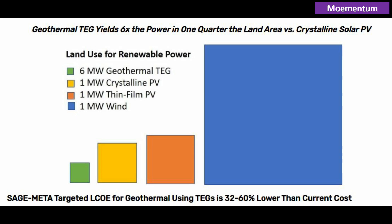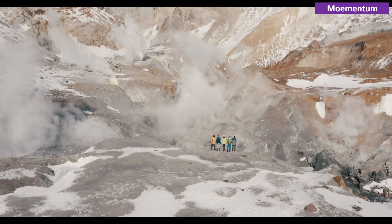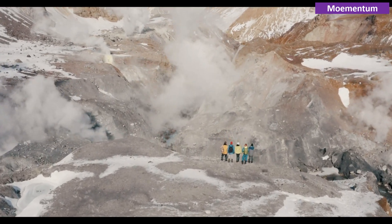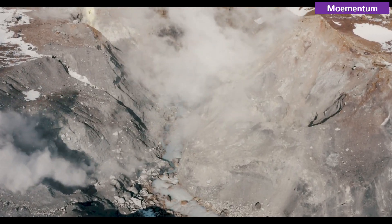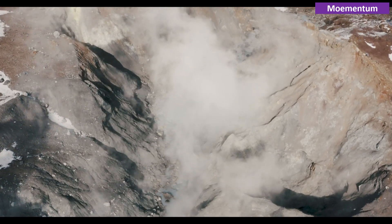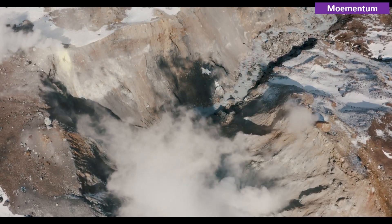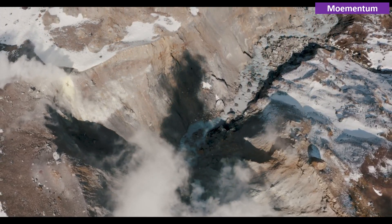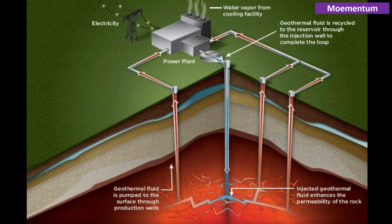So you'll notice how power from subsurface thermoelectric generators uses much less land. In principle, geothermal is an ideal source of renewable electricity. Heat from deep beneath the Earth's surface is abundant, virtually emission-free, and always available to supply baseload power. In practice, however, geothermal accounted for only a tiny fraction — 0.4% — of the approximately 4 trillion kilowatt hours of electricity generated at utility-scale electric power plants in the U.S. in 2020. Nearly all of the current U.S. geothermal capacity is located in California and Nevada.